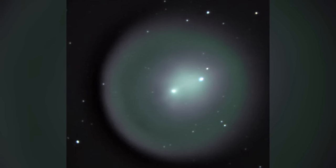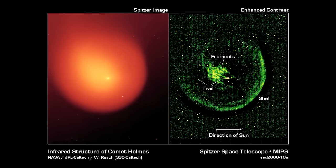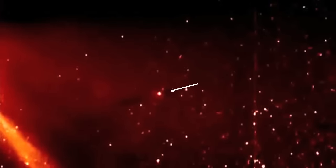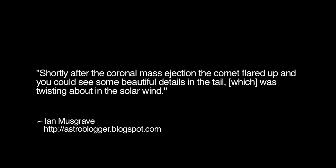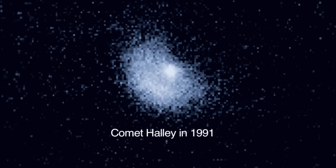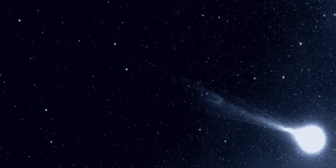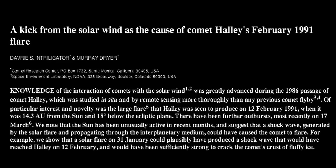Such was the case with comet Holmes 17P in 2007, when the comet suddenly brightened by a factor of one million, apparently in response to a huge spike in the solar wind. In the summer of 2011, comet Elenin dramatically flared up after being struck by a CME. As science writer Ian Musgrave noted at the time, shortly after the coronal mass ejection the comet flared up, and you could see some beautiful details in the tail when the tail was twisting about in the solar wind. In 1991, while in the distant realm between the orbits of Saturn and Uranus, comet Halley suddenly flared up to 300 times its normal brightness. But with a surface temperature of minus 200 degrees Celsius, sublimation of ices could not have been the cause of the cometary activity. However, was it a coincidence that the comet brightened in the wake of major solar outbursts?